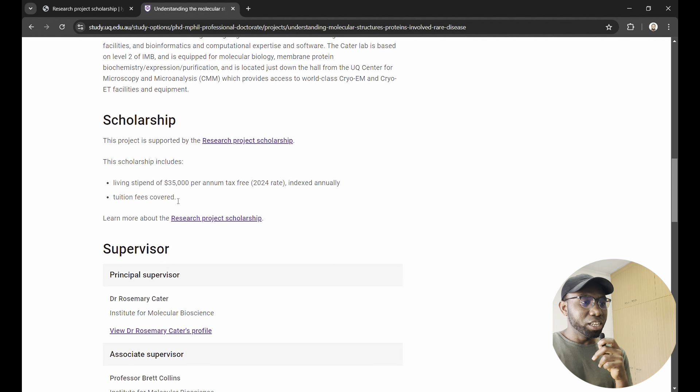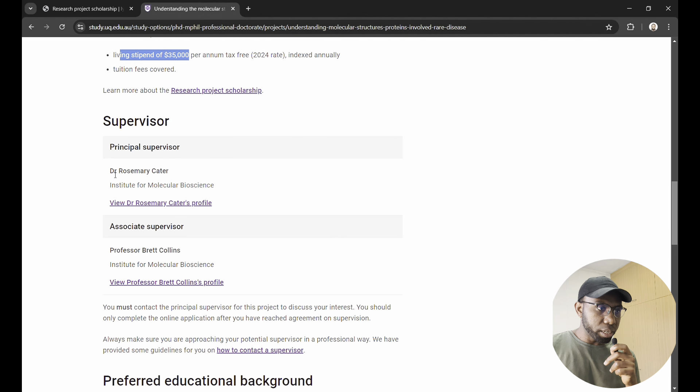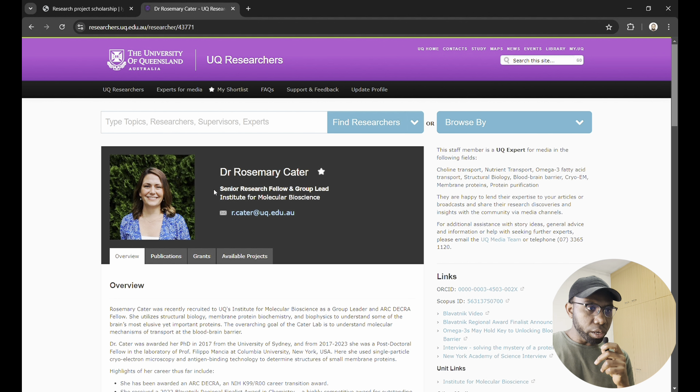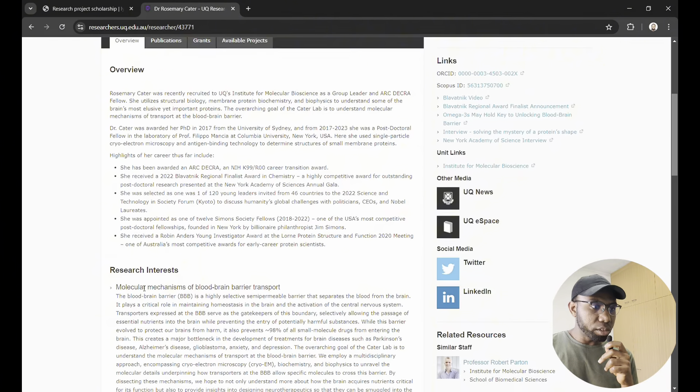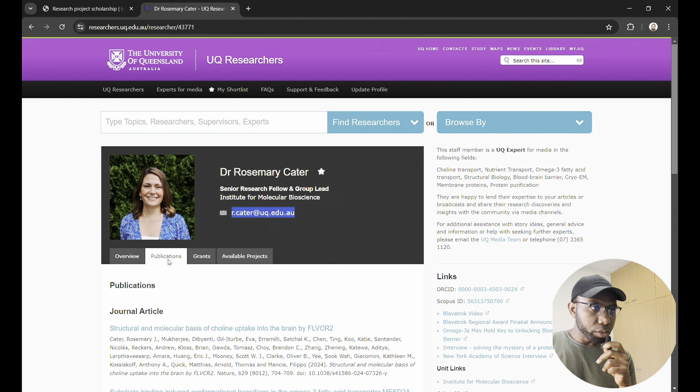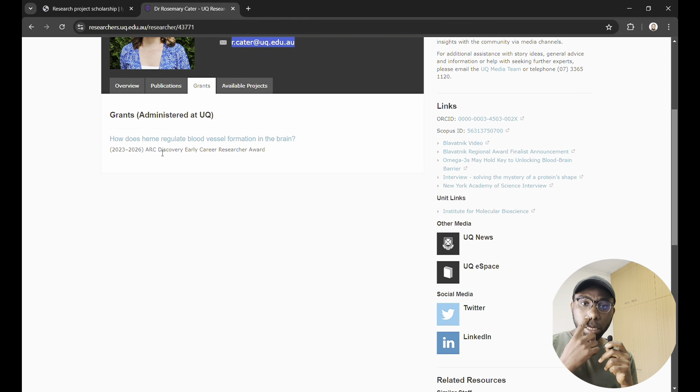You will also be paid a living stipend every two weeks based on the new minimum wage. The supervisor for this project is Dr. Rosemary Carter. Click on her profile to find her email address, which you'll use to send in your application. You can read about her research interests, publications, and the grants she received which enabled her to advertise for this position.